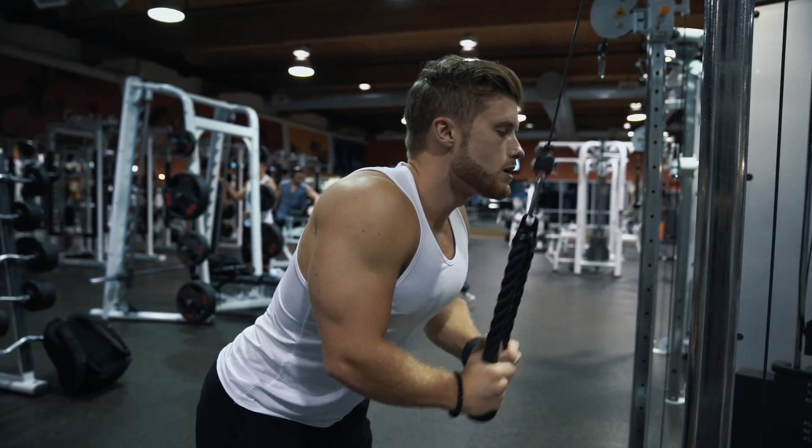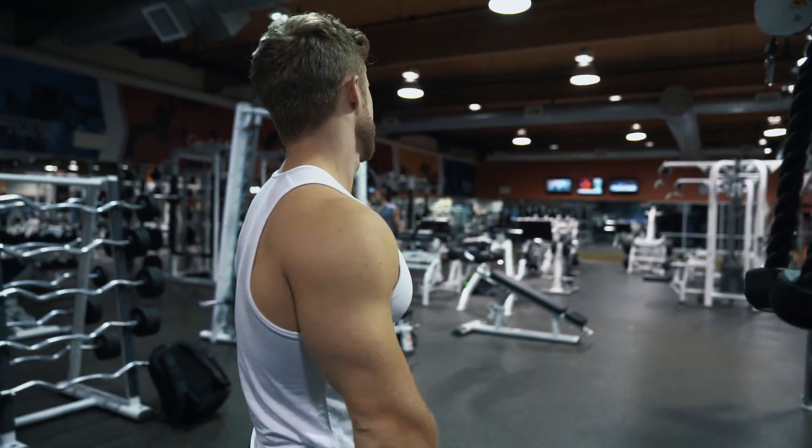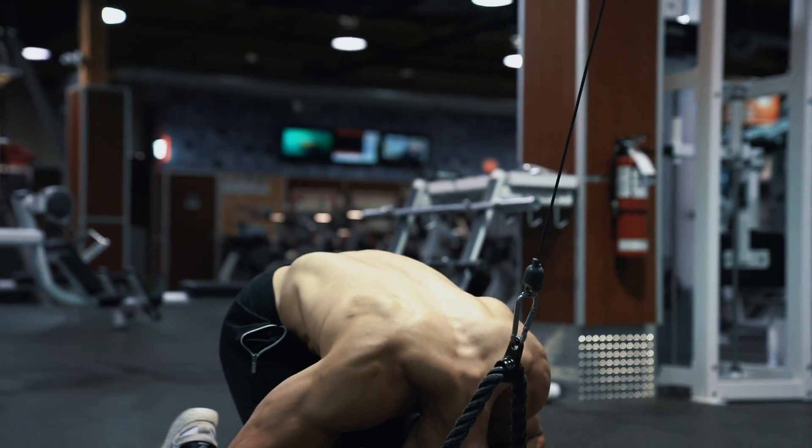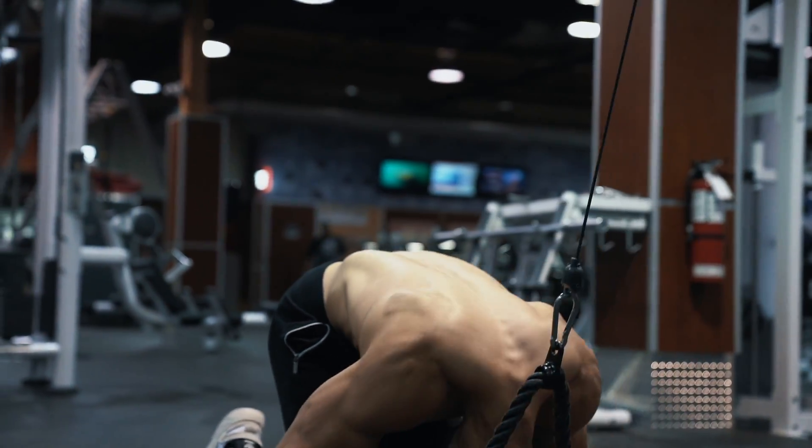I think it makes intuitive sense that your body would use fat stored closest to the active muscle to provide the energy needed for that exercise. I mean, if you're doing a set of crunches, why would your body pull fat from your face or your legs when it could easily just grab fat directly above the exercising muscle?